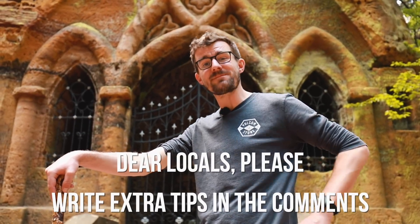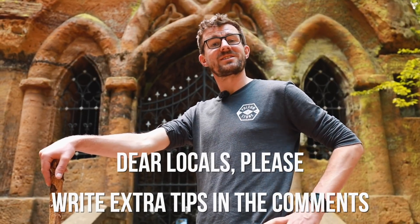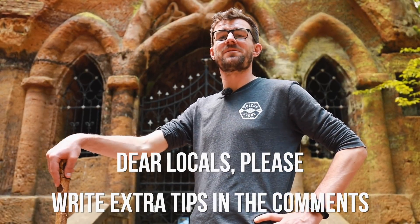I hope locals from this region, after watching this video, will add some extra tips in the comments below. So if you're planning to visit here, thank you for watching the video — but also check out the comments, maybe you'll find more inspiration there. This was us, The Honest Guides — Honza and Janek — and I'll see you next week here on YouTube on Sunday.